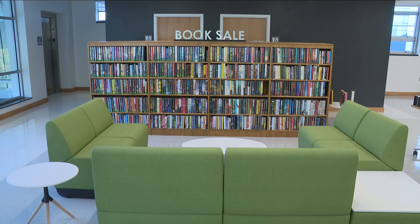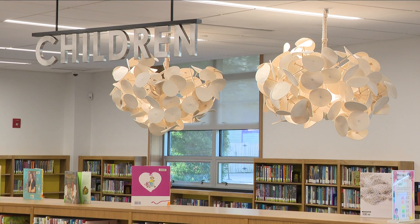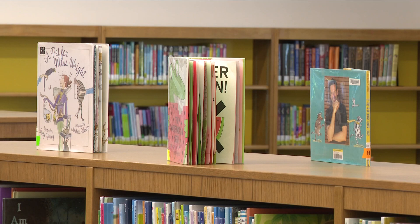There's even a new ADA-compliant elevator so everyone can access the second floor of the library. You can check it out for yourself six days a week — it's open every day but Sundays.